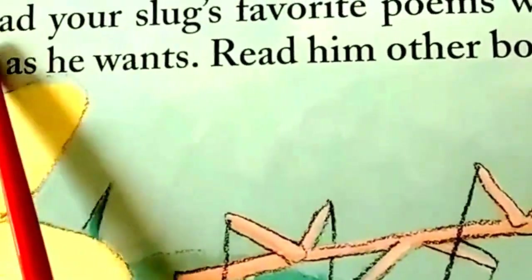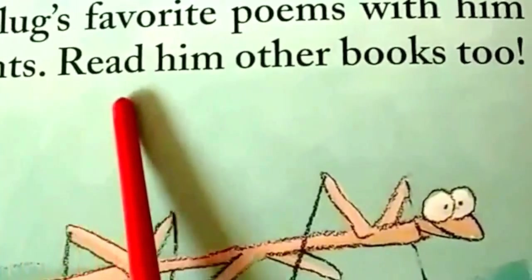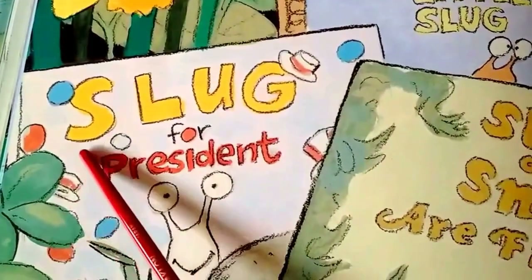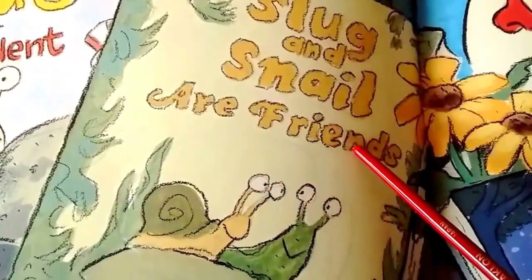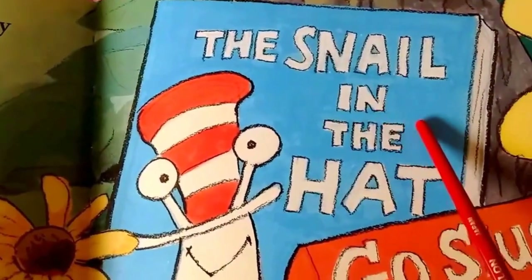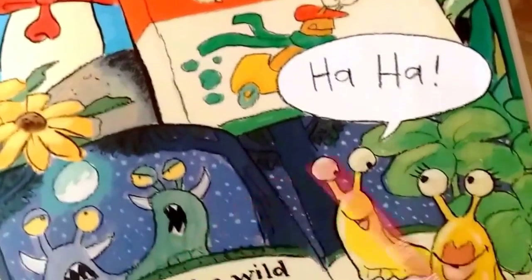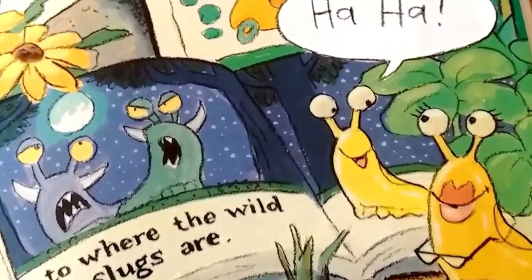Nine. Read your slug's favorite poems with him as many times as he wants. Read him other books too. This book is called The Pokey Little Slug. Slug for President. Slug and Snail, Our Friends. This looks familiar — The Snail in the Hat. Like the Cat in the Hat. Go slug, go — that's also Dr. Seuss. Ha ha. To Where the Wild Slugs Are. He thinks that's funny.